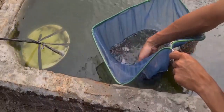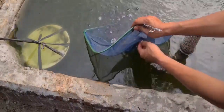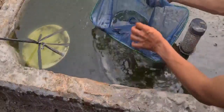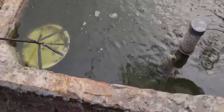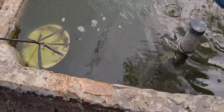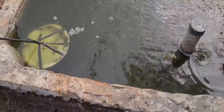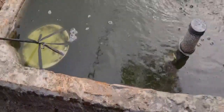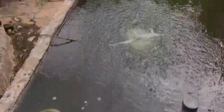Ikan nila, atau nama ilmiahnya Oreochromis nilotikus, merupakan salah satu komoditas ikan air tawar unggul di Indonesia. Berdasarkan data statistik Kementerian Kelautan dan Perikanan, ikan nila Sultana adalah jenis ikan air tawar dengan produksi terbanyak di Indonesia. Produksi ikan nila di tahun 2017 sebesar 1.250.000 ton, dan tiap tahun meningkat hingga 13,3% pada rentang waktu tahun 2012–2017.